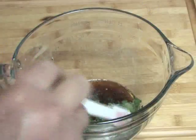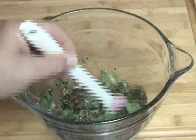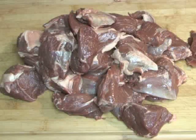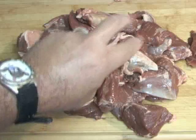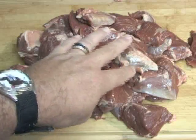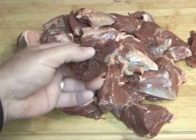We're going to stir that up and then put our lamb cubes in there. This recipe can go for fish, chicken, beef, or pork, but we've got lamb. The recipe uses two to three pounds of meat, but this is four pounds of meat, so I actually doubled the recipe. They're just cubed lamb.